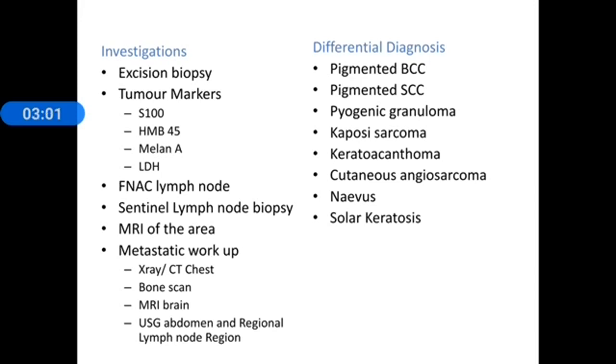For further evaluation, ultrasound or MRI of the area can be used to assess local invasion and lymph node involvement. For metastatic workup, chest X-ray or CT chest, bone scan, MRI of the brain for brain metastasis, ultrasound abdomen for liver metastasis, and ultrasound of the region for lymphatic involvement assessment.